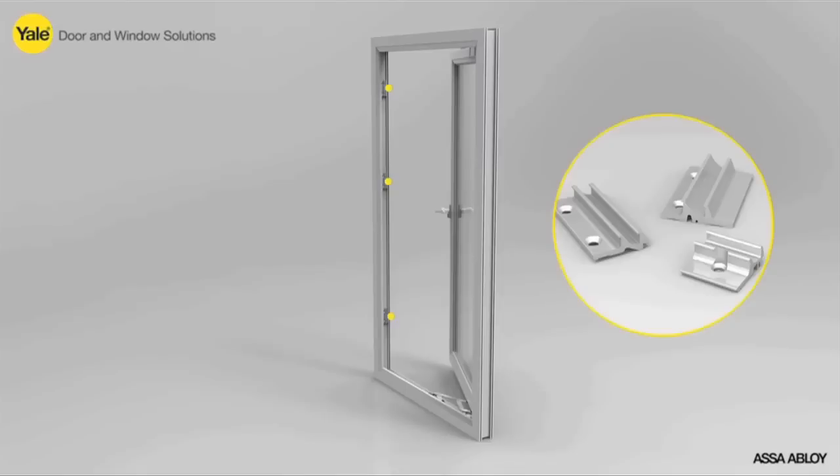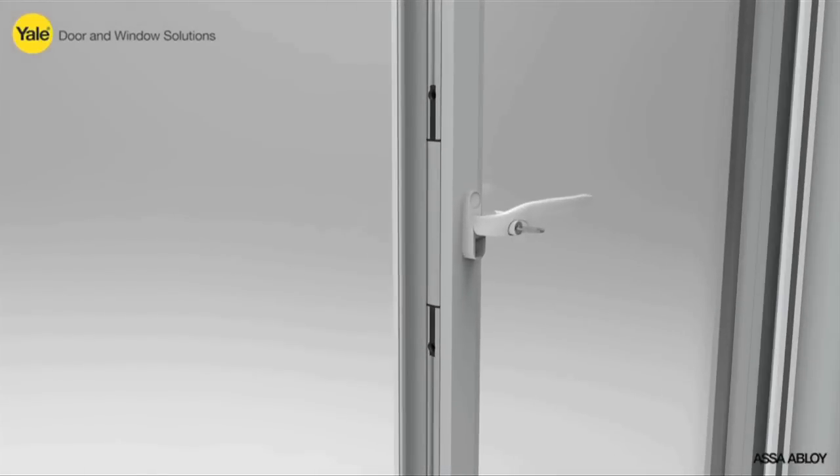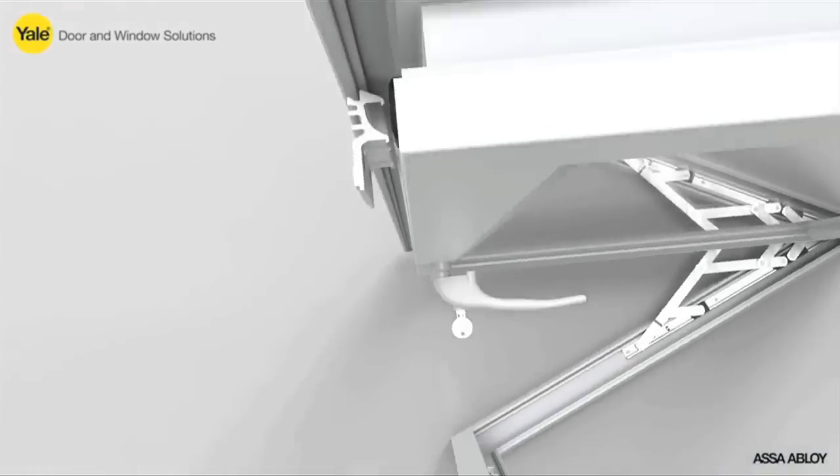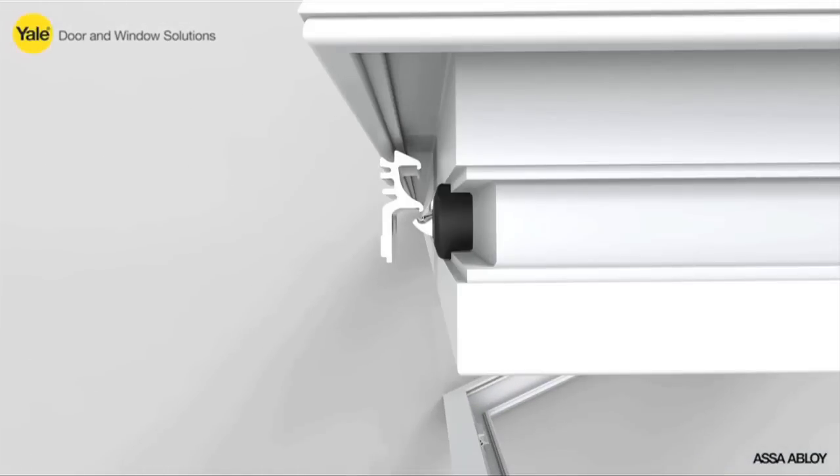Blade's groundbreaking keep design totally eliminates alignment issues during manufacturing. The innovative fully retracting mechanism completely eradicates cam clash, and the patented rotary action delivers a smooth, effortless operation with virtually no wear to the gearbox, providing optimum compression performance for the life of the lock.